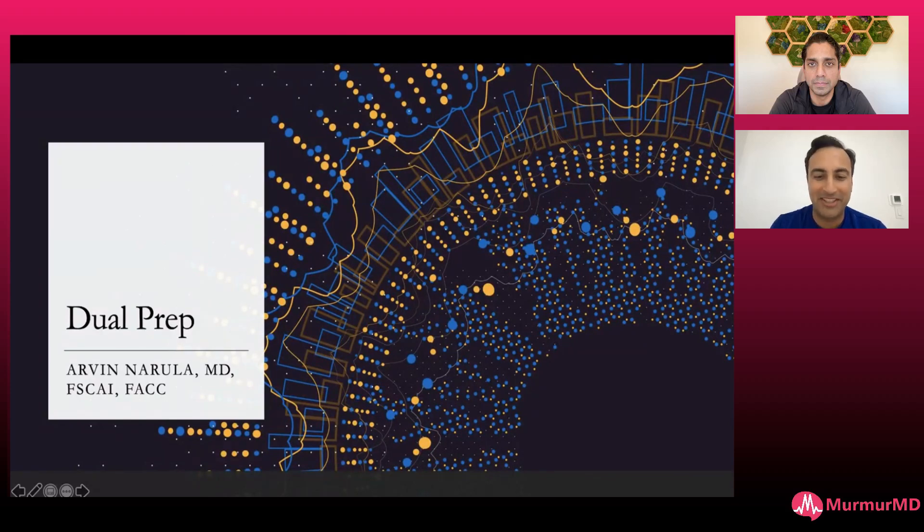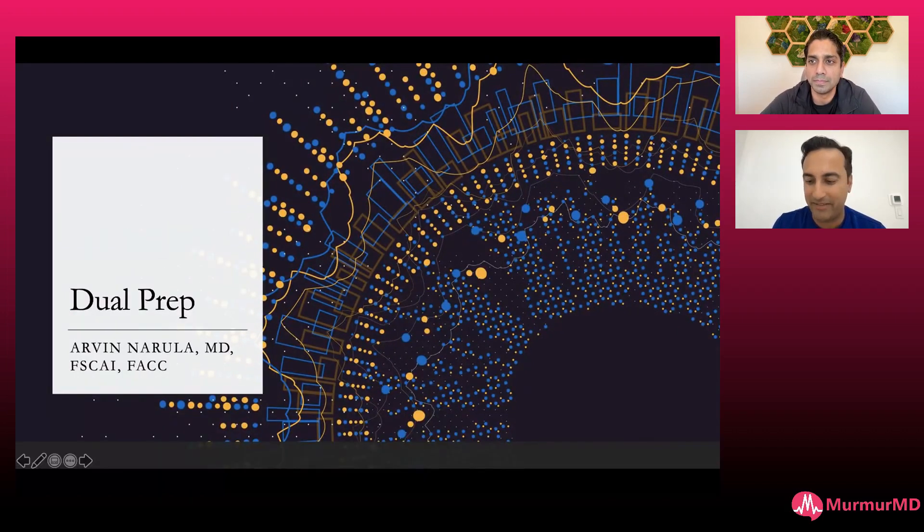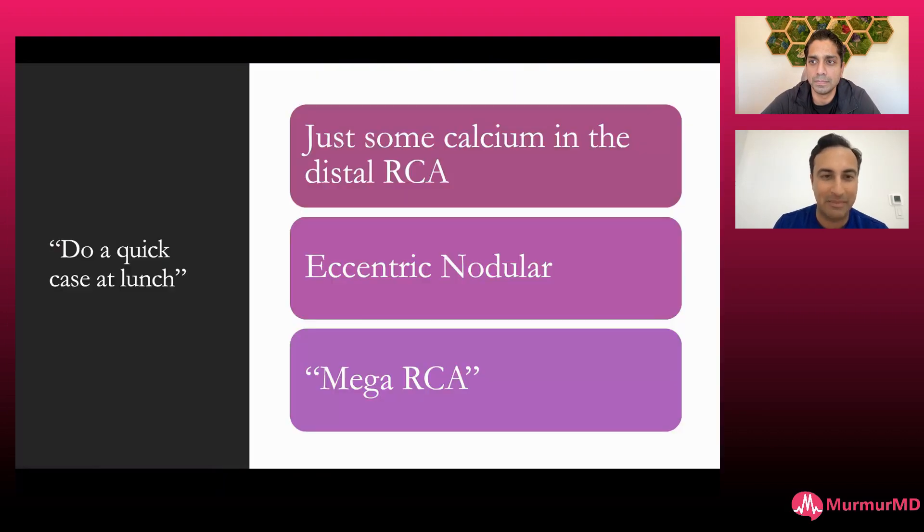Here we have Dr. Vamsi Krishna. He's going to help moderate this case. This is a dual prep case we ended up having. This is kind of my practice — we cover multiple hospitals. One of my colleagues asked me, hey, can you do this quick case at lunch in between my clinic?